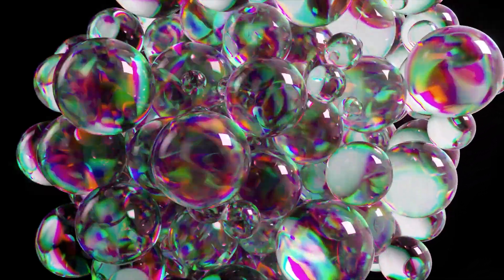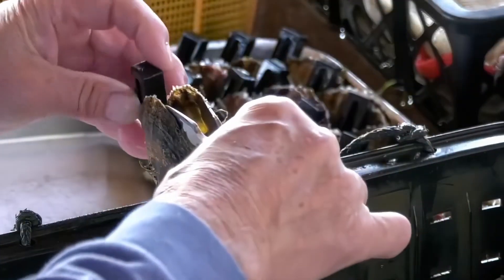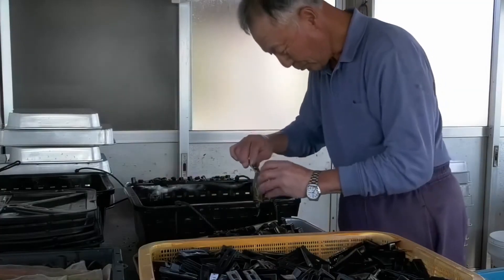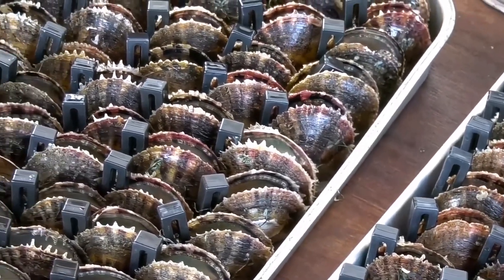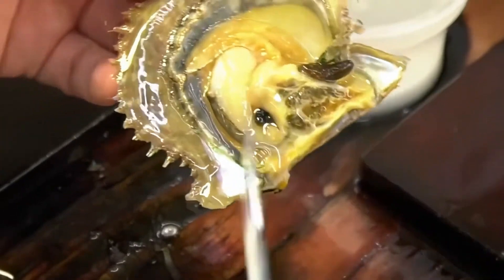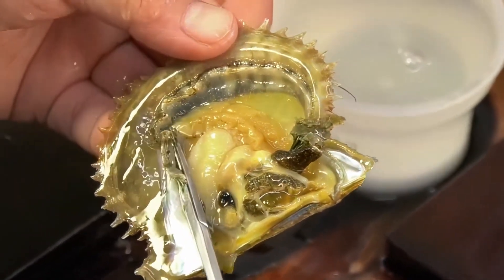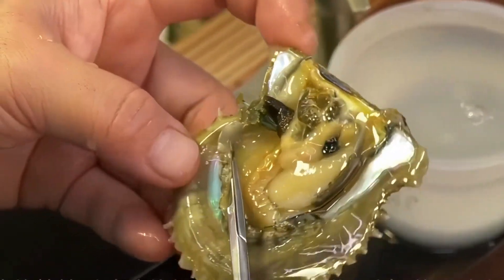Oysters live for different amounts of time. Freshwater ones can live 20 to 100 years, saltwater ones live 10 to 30 years, and some wild oysters in Europe have even lived over 250 years. When something small like a piece of sand gets inside an oyster, the oyster doesn't push it out. Instead, it covers the sand with a shiny layer called nacre — a smooth, sparkly coat made of special material from the oyster. Over time, more and more layers of nacre cover the sand, and that's how a pearl is made.